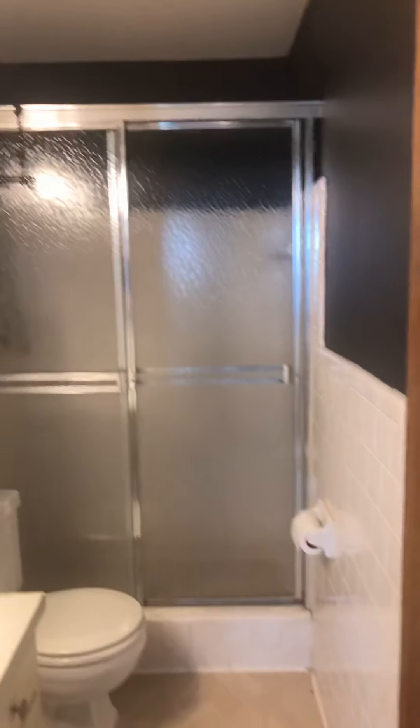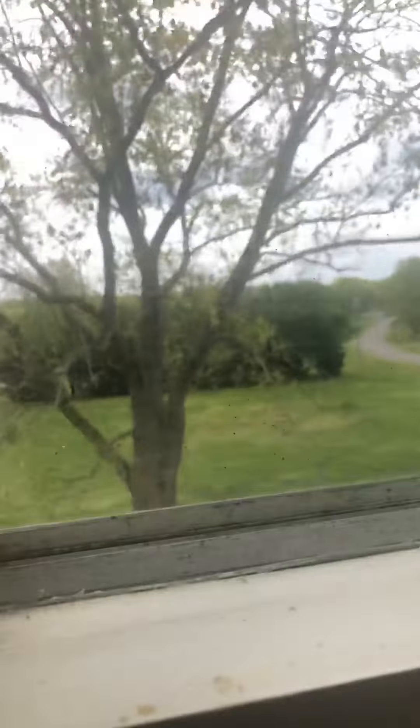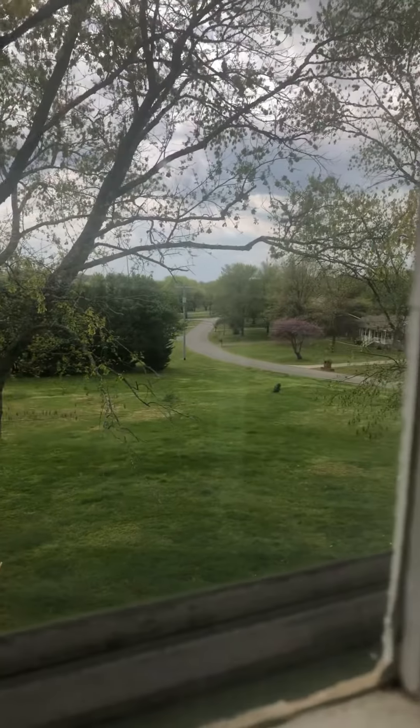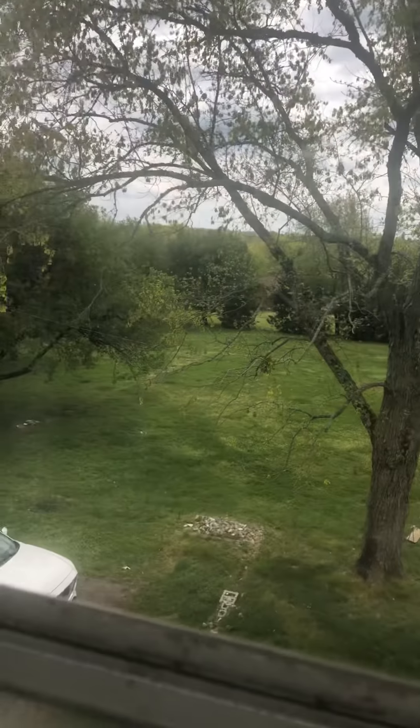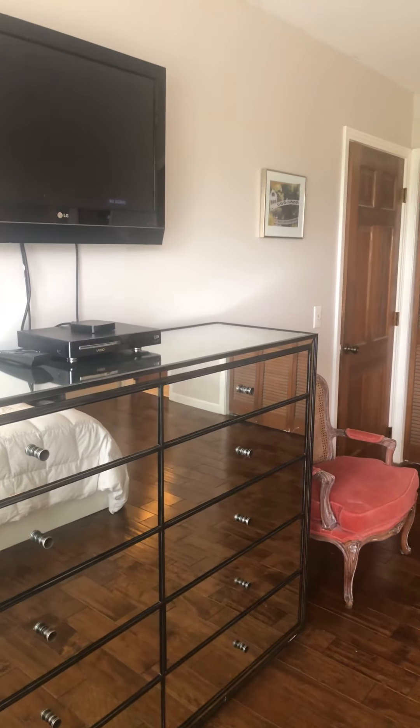Here's the master bath, and it is small — just a stand-up shower in there. I'm going to get you a look at the second lot, which is off the back of the house.